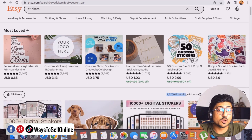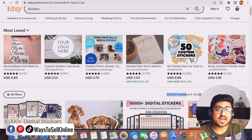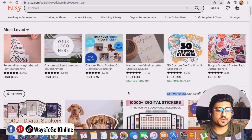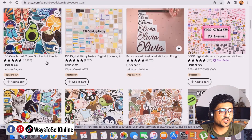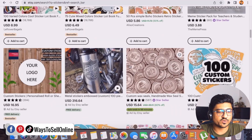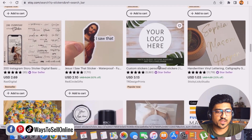That means more than 2.6 million people are selling stickers on this website. Etsy is a big platform with a huge audience selling stickers, which means there is real potential. If I scroll down, I can see what kinds of stickers people are selling — laptop stickers, mixed cartoon character stickers, cat and dog animal stickers, mobile device stickers, and so on.